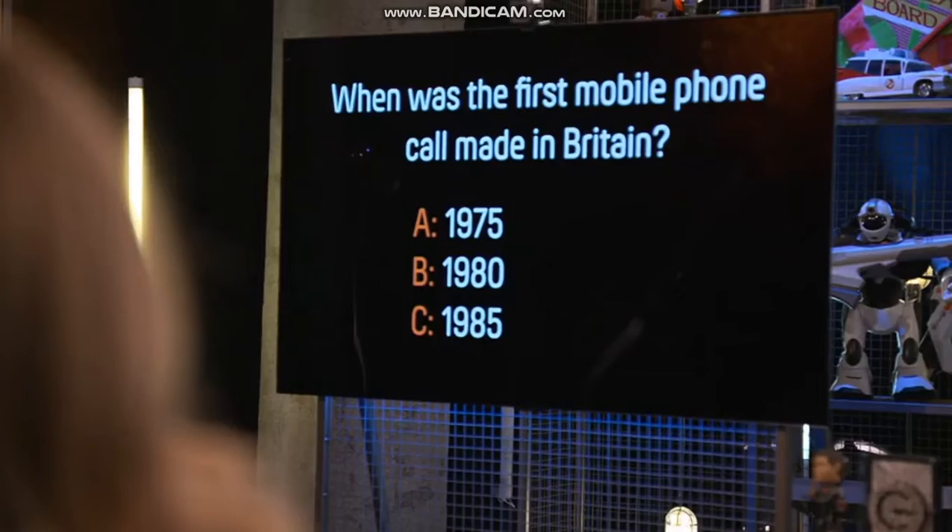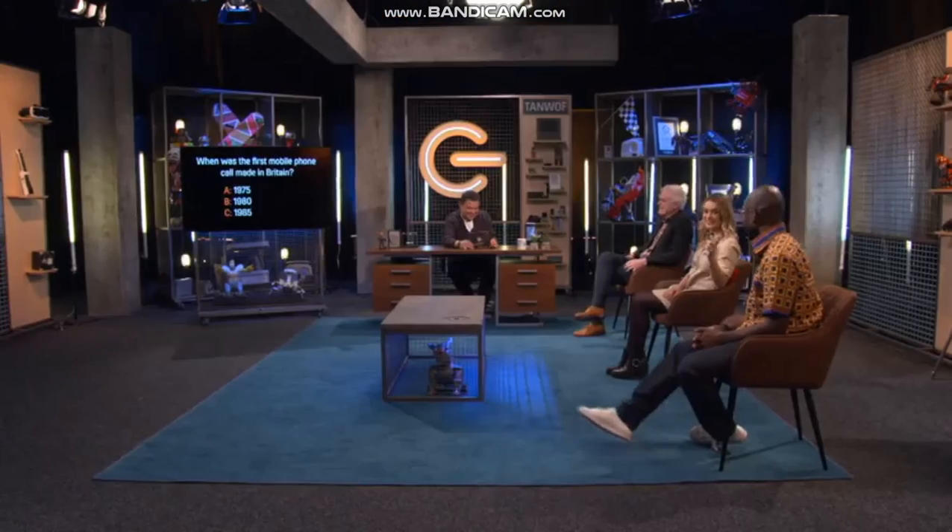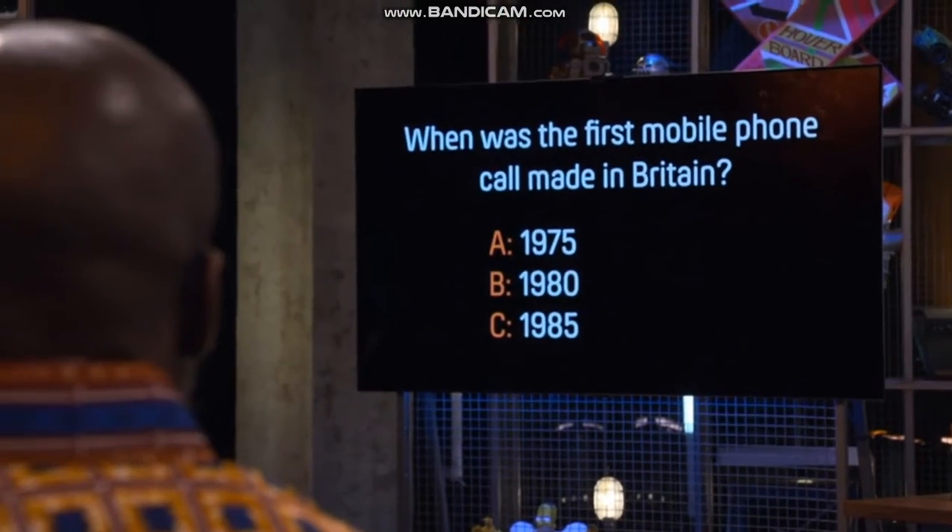75 sounds too early, 85 sounds too late. I'm going to go for 85, C, because John did. You kind of think he knows this stuff, don't you? I'll go with John. Well, the answer is... it's C. Of course it is — 1985. The exact date was the 1st of January 1985, on the Vodafone network.